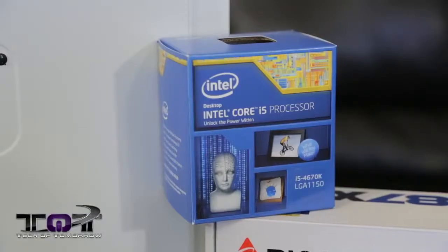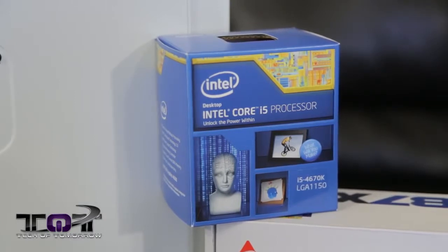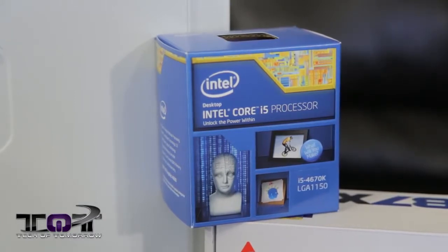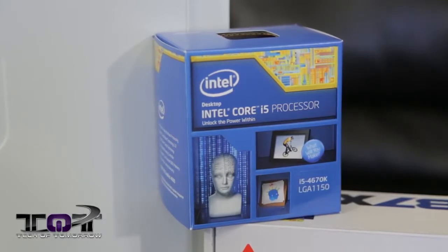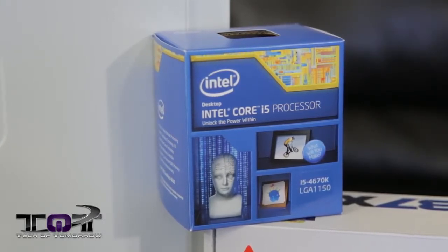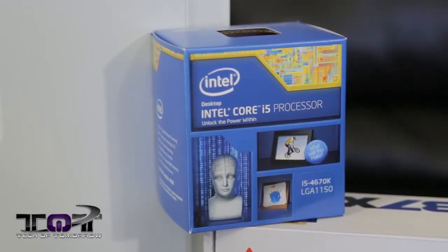For the CPU, we've got the Intel i5-4670K, coming to market at about $239. It did come with a cooler in the box — we could have used that and saved some money, but we figured people want to do a little bit of overclocking with that K, so we wanted an actual better cooler.